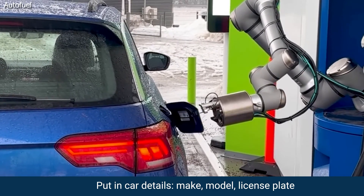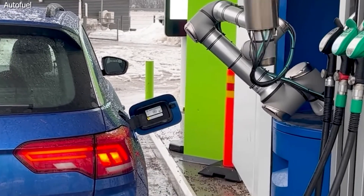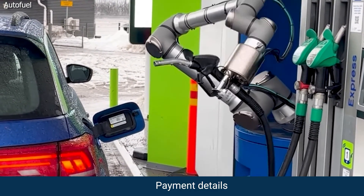Here's how it works. When you sign up for the Autofuel system, you put in your car's details like the make, the model, license plate, and then what kind of fuel you want — premium or regular — and your payment details, of course.